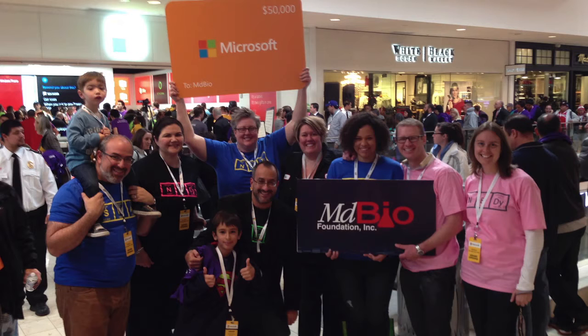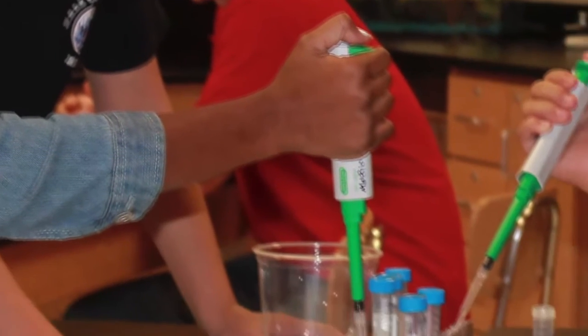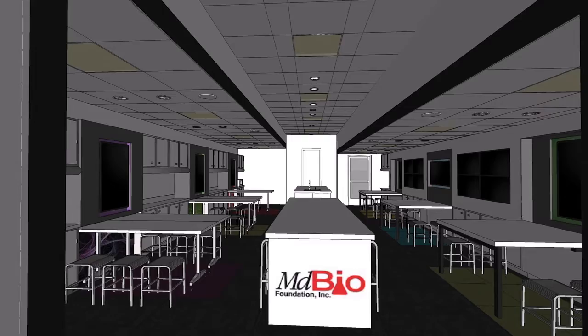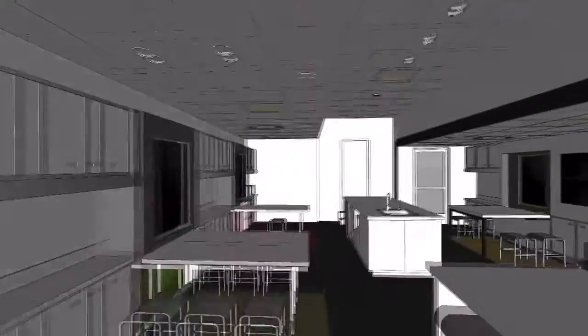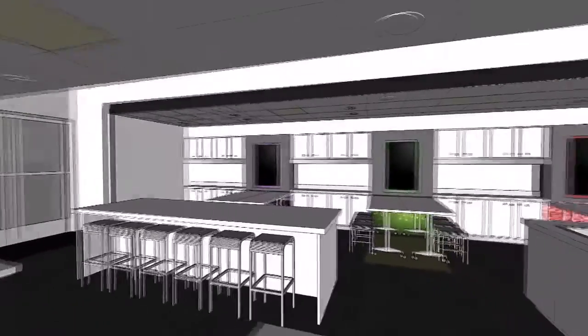So for students to have that kind of background, it's pretty critical for them to get a quality career. Since 2003, the Maryland Bio Foundation has been providing STEM education to communities across the state. Starting this year, this new lab will travel to 35 different high schools across the state, reaching about 10,000 students.